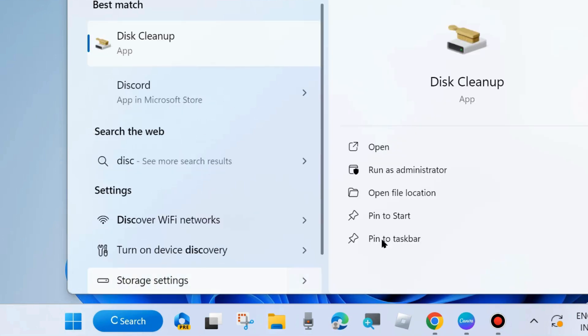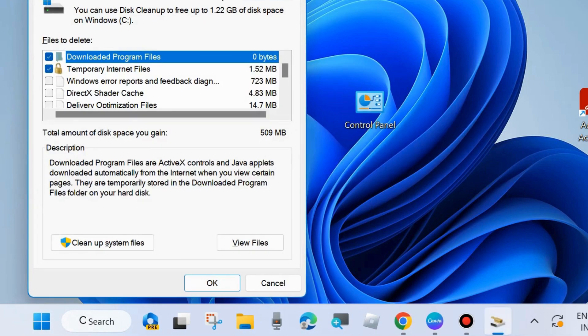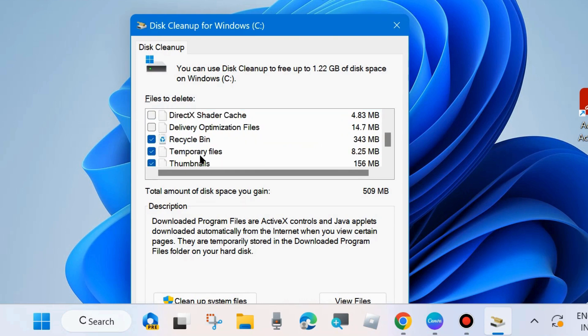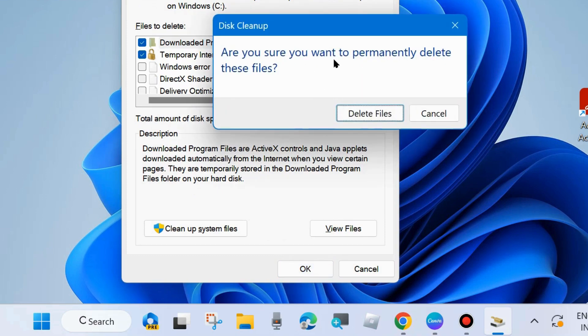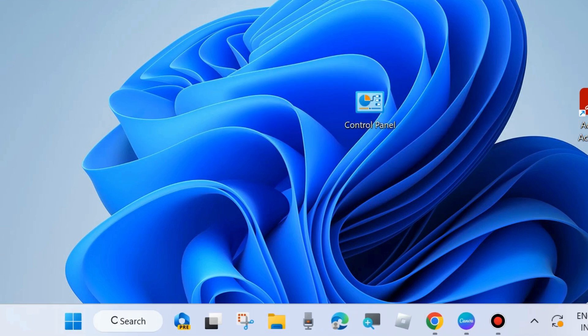Go to Windows Search and type Disk Cleanup. Open Disk Cleanup and select the drive you want to clean — basically where your program files exist, which is the C drive. The Disk Cleanup wizard window will open. Under Files to delete, check Recycle Bin, Temporary Files, and Downloaded Program Files. Check all these options and click OK. When prompted asking if you want to permanently delete these files, choose Delete Files. After that, close the window and check whether your Windows Update error code is resolved or not. If not, go to the next fix.